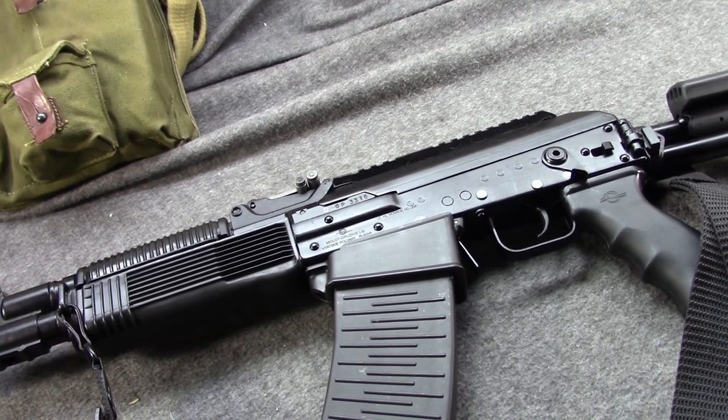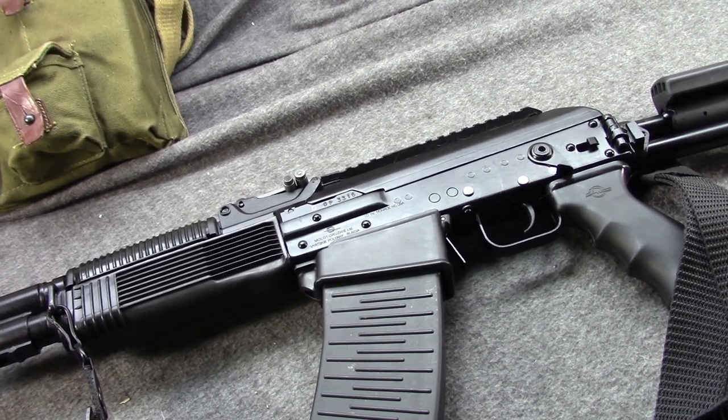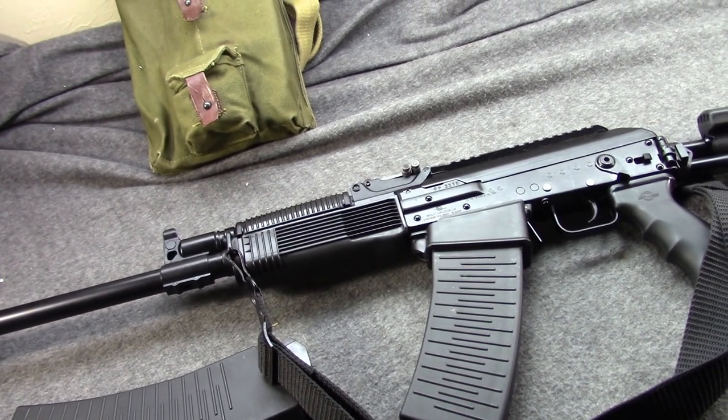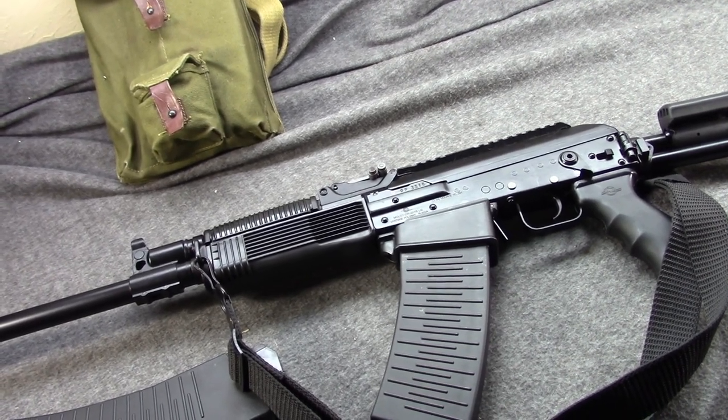So yeah, we just thought we would do a retrospective on the Vepr 12. This is Misha, and Jay's nearby — we both appreciate you tuning in. If you could like, share, and subscribe, and check out the link to our Patreon page. I'm going to get off here and start dusting my gun — catch you very soon, next time.